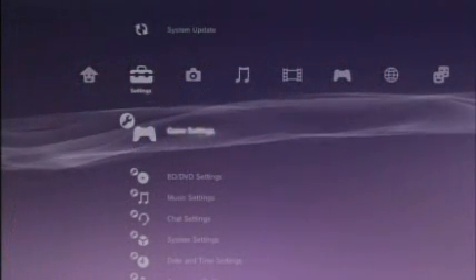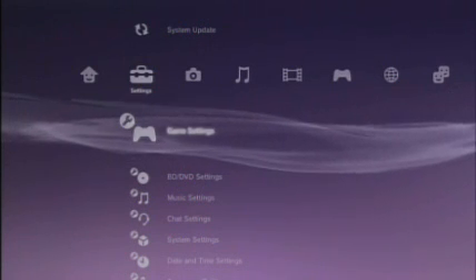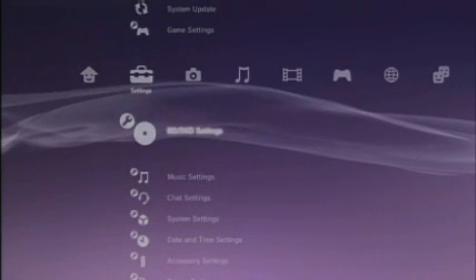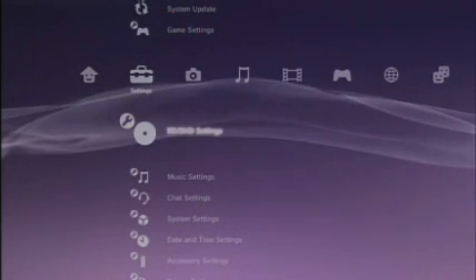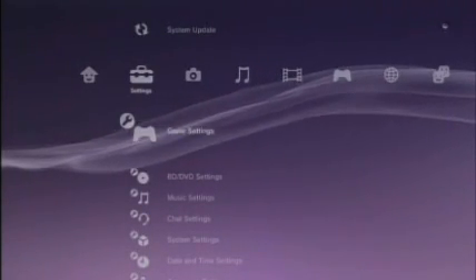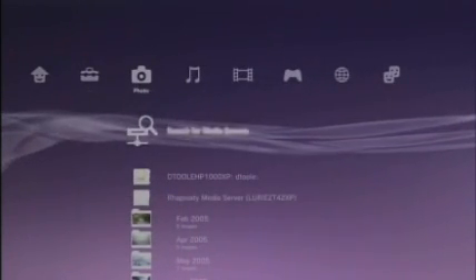One of the first things we'll talk about is upscaling. What we've added this time is upscaling for DVDs as well as original PlayStation games and PS2 games. So now, if you've got an HDTV at home, you can watch DVDs, original PlayStation games, and play PlayStation 2 games in up to 1080p if your TV supports that. If you go into game settings, you see you've got the PS2 upscaler. You can turn on smoothing, which makes some of the rough edges a little smoother, and it defaults to on so you're ready to go.